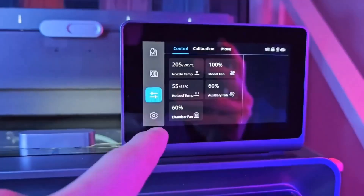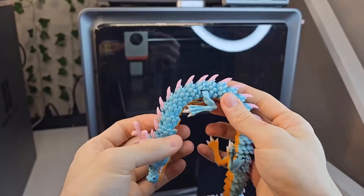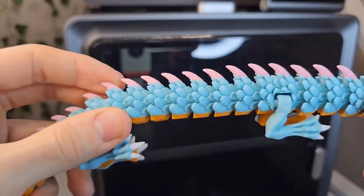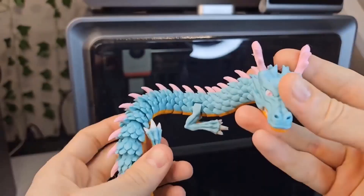The modular design allows for easy assembly in just 10 minutes. Other useful features include a filament run-out detection sensor to prevent print interruptions, a 4.3-inch color touchscreen for easy navigation, and great customer support from NBIC, a well-known brand in the 3D printing industry.